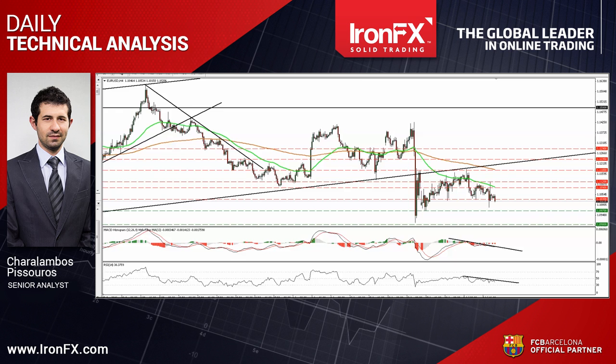Hello everyone, this is Charalambos Pissouros, Senior Analyst here at IronFX, bringing you the technical updates for the 11th of July. Today I want to update the technical pictures of EUR/USD and Gold following the strong US employment report on Friday. So let's begin our treatment with the EUR/USD currency pair.